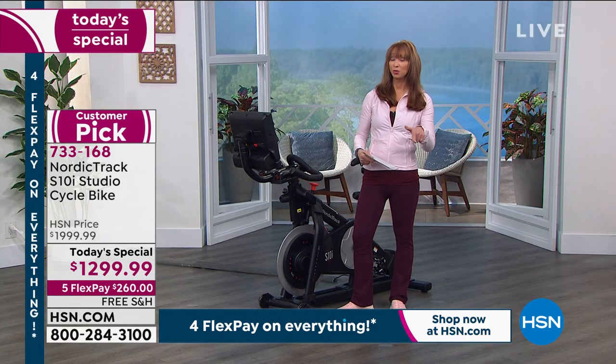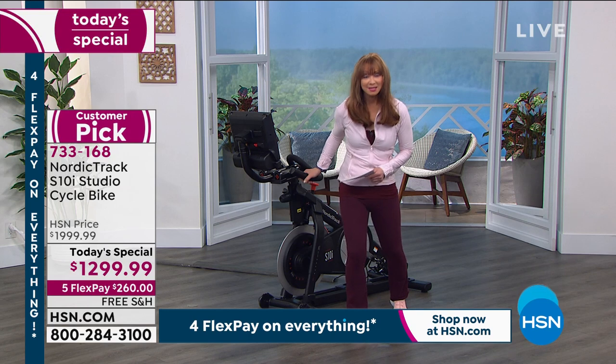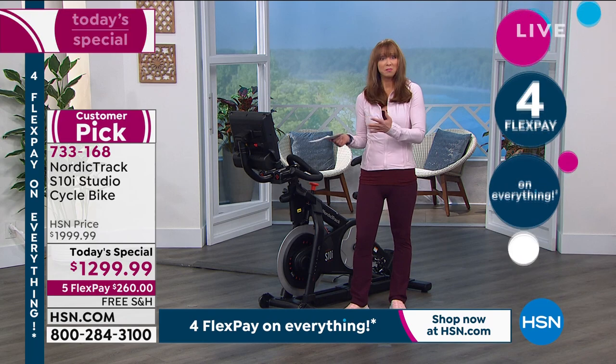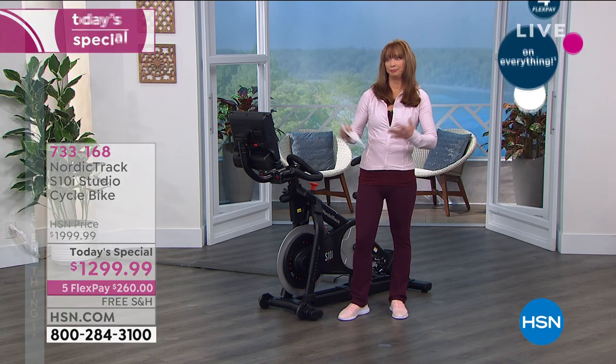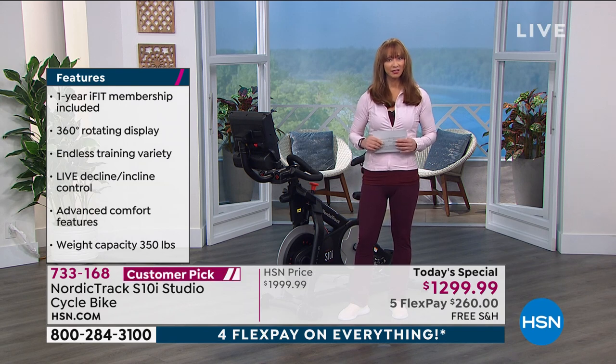That iFit membership is not just for you — it's for five members of your family. It's the everything system, so yes, they've got classes whether it's on the floor, on a treadmill, on your yoga mat, or on the bike. It's a fully interactive experience.